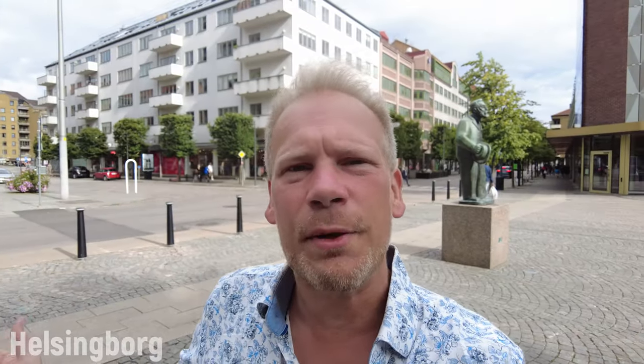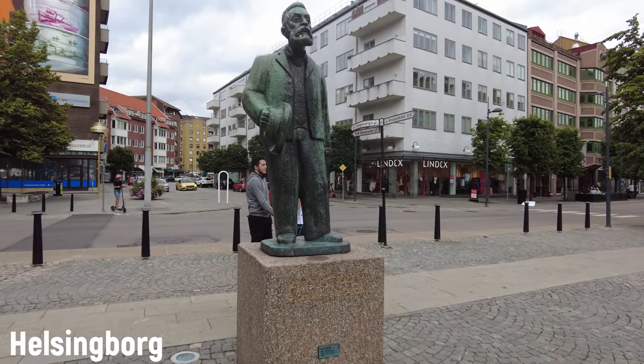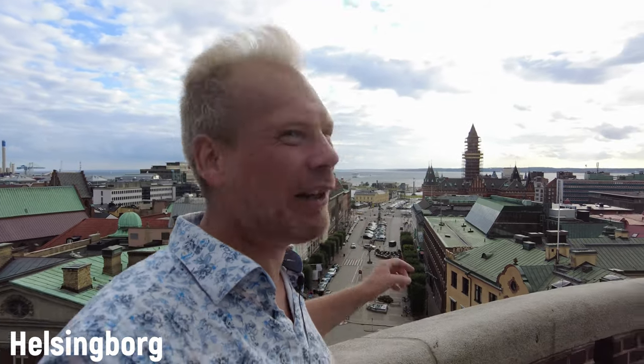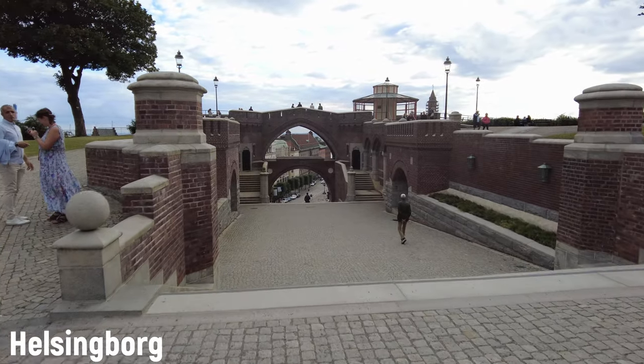This is Helsingborg, and Helsingborg is Skåne's second biggest city with just over 100,000 inhabitants. It's located at a point where Denmark and Sweden almost meet, so it's been an important strategic location since ancient times. That's Denmark over there — let's wave to the Danes. This city used to belong to Denmark for a long time.